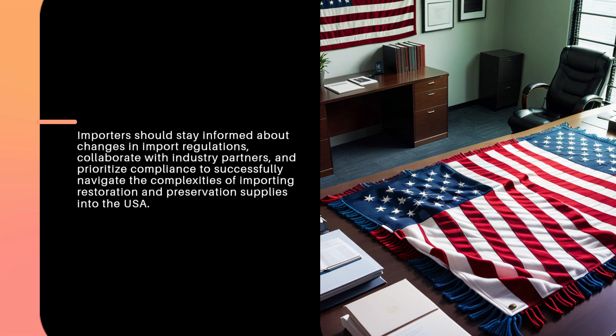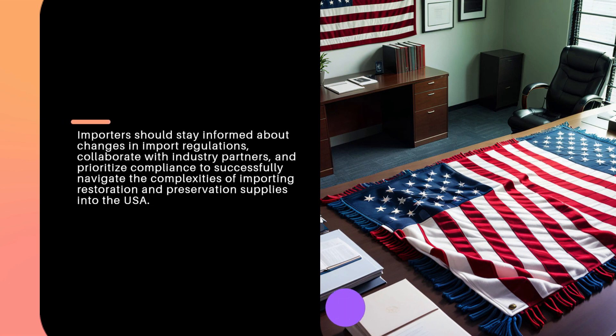Importers should stay informed about changes in import regulations, collaborate with industry partners, and prioritize compliance to successfully navigate the complexities of importing restoration and preservation supplies into the USA.